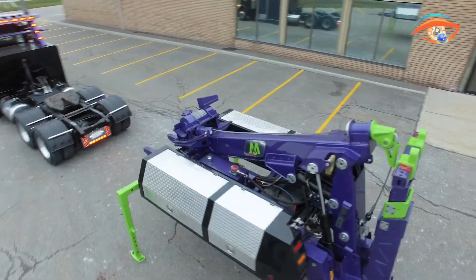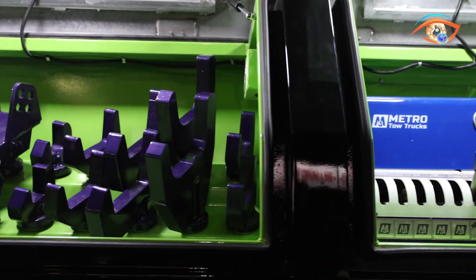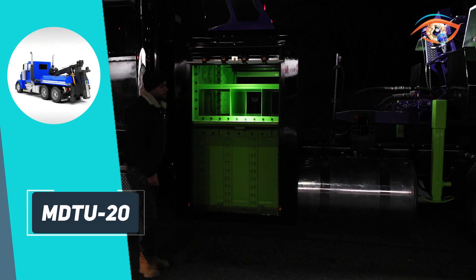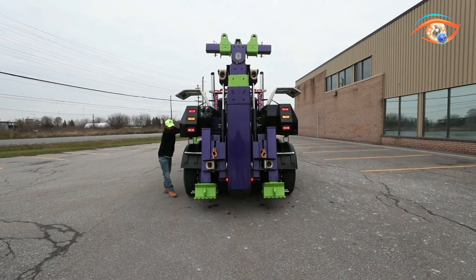Weighing about 5,880 kilograms without chassis, it is maneuverable yet ruggedly built for long-term service. Standard equipment includes dual-steel toolboxes, frame fork adapters, and safety chains, with available upgrades such as wireless remotes, LED work lighting, extended rear jacks, and in-cab hydraulic controls.